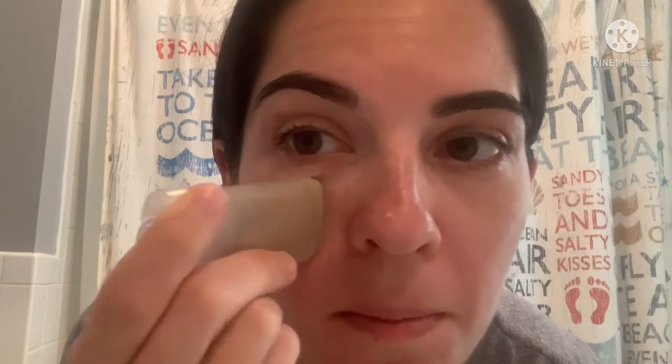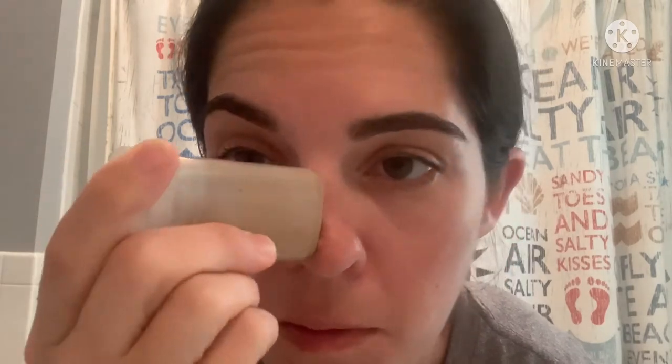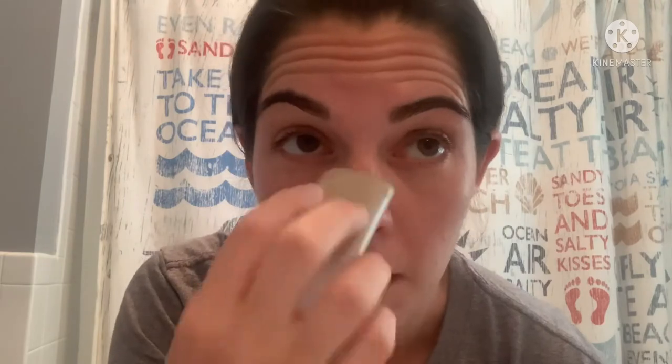I am actually in Cape Cod now on vacation so I have a different filming background. I'm going to apply this on my face and get up close. You can barely even see it — I mean I can't even see it. It goes on really easily and hopefully you can see there's nothing white about it.